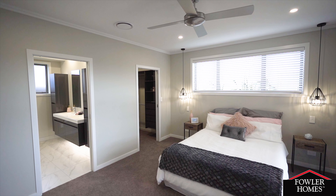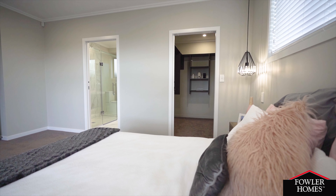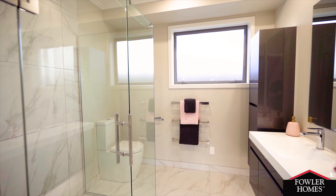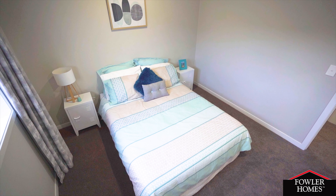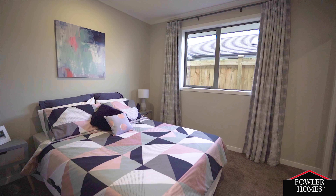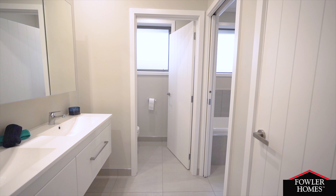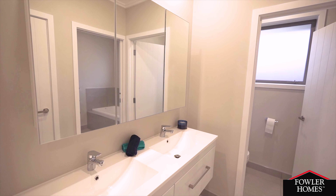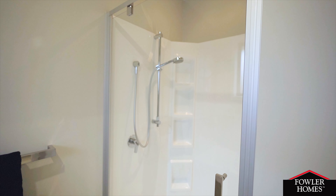The quiet and private master suite is somewhat removed from the living spaces and features a large walk-in wardrobe and clean-lined ensuite. Bedrooms are generous in both area and height, and the raised stud height absolutely contributes to the feeling of light and space. The highly specced bathroom features cavity sliders, allowing two or more people to use different features such as basin and shower with full privacy at the same time.